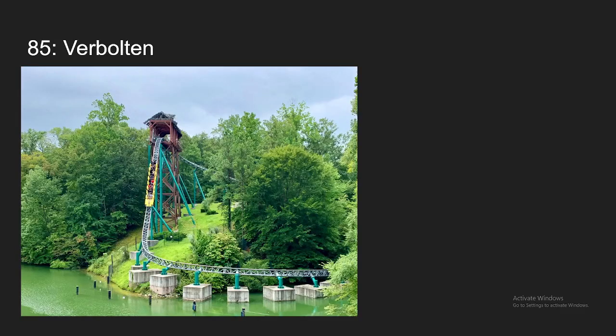Number 85, we have Verbolten at Busch Gardens Williamsburg. It honestly does not feel like a family coaster at all. The indoor section is super intense. The launches are great, and the drop track has some awesome airtime. The outdoor section really doesn't have much force, which is holding it back a little bit, but because of the indoor section, it is enough to put it at the number 85 spot.